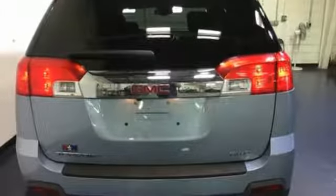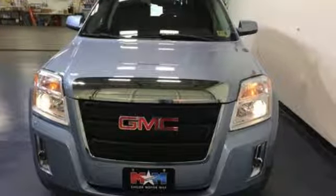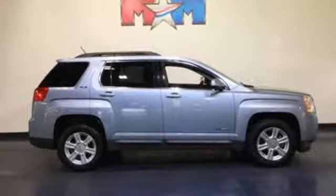Inline 4-cylinder engine. Manual tilting steering column. Bluetooth wireless audio streaming. Auto-dimming rear-view mirror. Manual telescoping steering column.